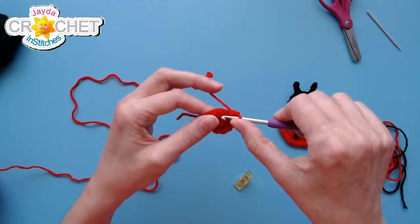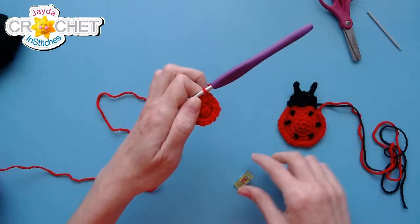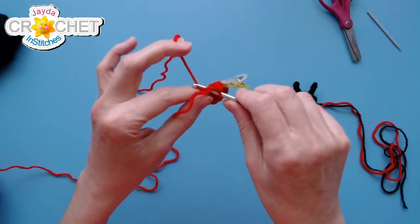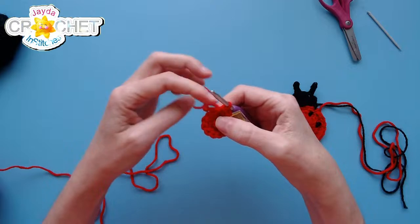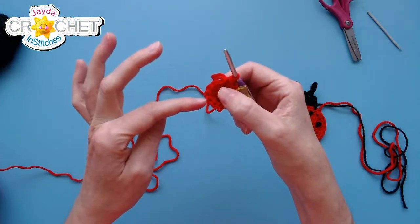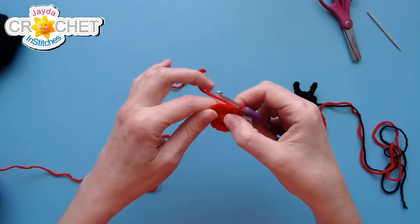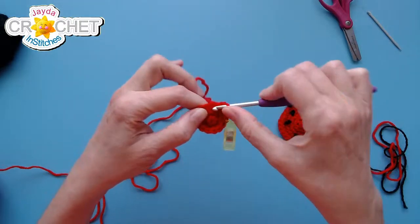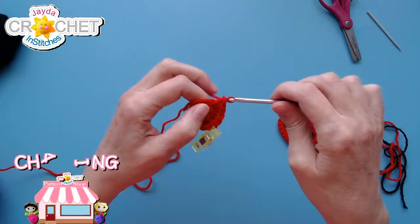Row three: start with two single crochet in the first stitch. I'm going to mark that first stitch with my stitch marker. The increase pattern is one single crochet into the next stitch, then repeat that five more times — two single crochet into the next stitch, one single crochet into the next, two, one, two, one, all the way back to the stitch marker. We'll be up to 18 stitches at the end of row three.